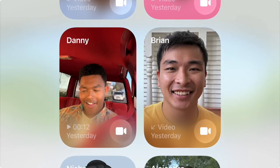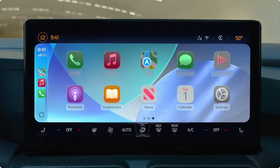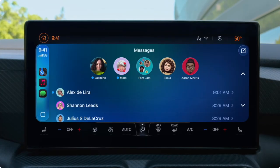FaceTime posters will make it easier to access your video messages because they play right from the poster. The CarPlay design also got a few updates — they now offer dark mode icons. There will also be a compact notification when you get calls so you can still see the map while driving, and in messages you can use the tap back feature and access your pin contacts.